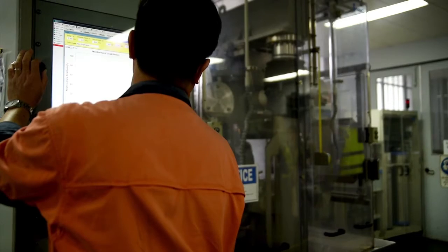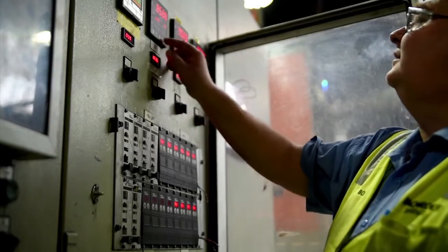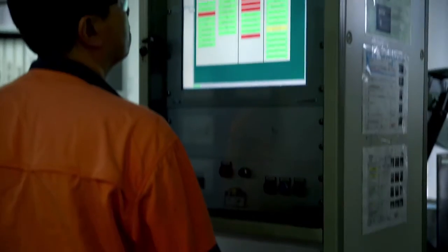We're experts at manufacturing, we're not experts at energy efficiency. What's critical is actually measuring your energy efficiency and being able to understand where energy is used throughout the factory.